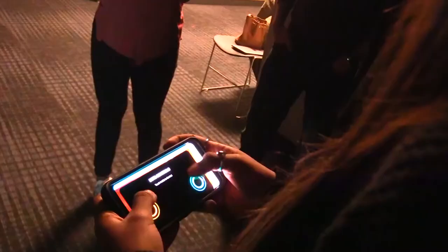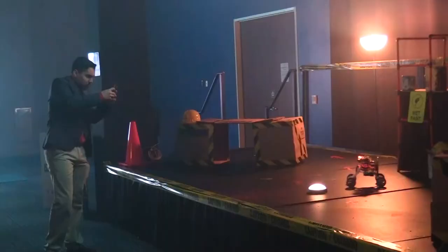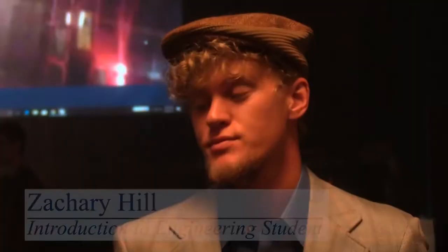The actual physical building of the robots probably took about 20 hours a piece, but unless we know how to program and control the robots, it's just a robot-shaped sculpture. The programming and the controlling really started the very first day of class, and we've been working on that all semester.